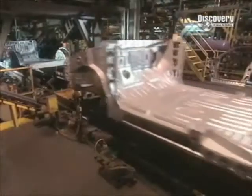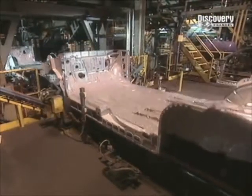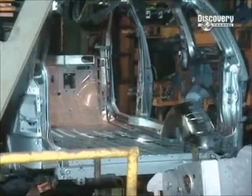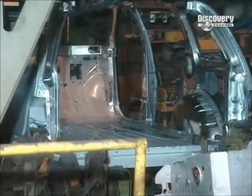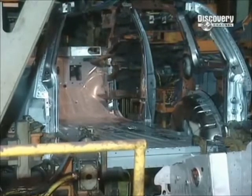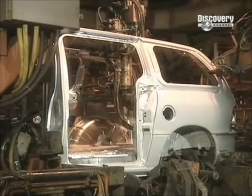In another part of the plant, the underbody and floor panel have been welded to the ladder assembly unit seen earlier. Now the robots get to work and attach the side panels to the underbody structure. They also weld inner wheel wells to the body side panels.